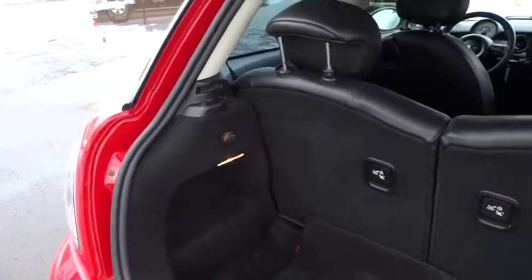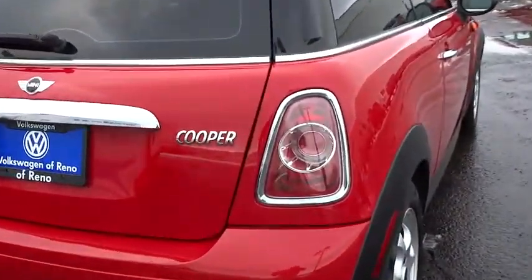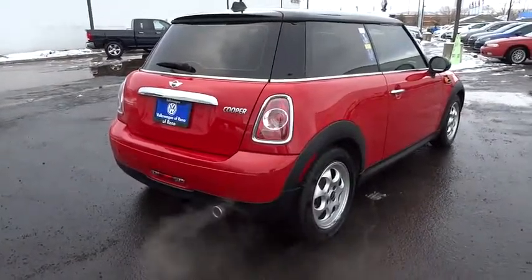Auto off headlights, AM FM stereo radio, front wheel drive, rear defrost, power windows, CD player, fog lamps, electronic stability control, bucket seats.